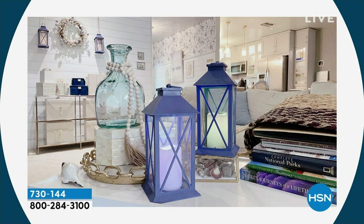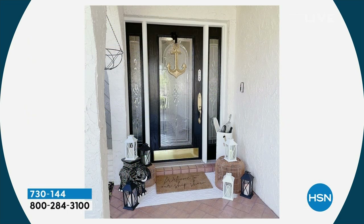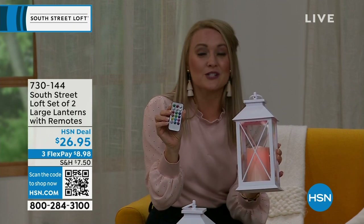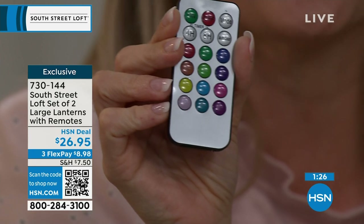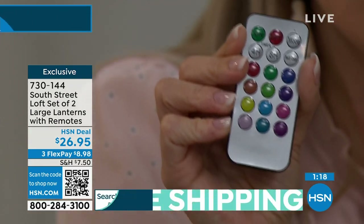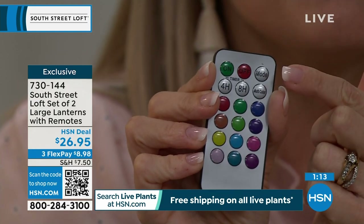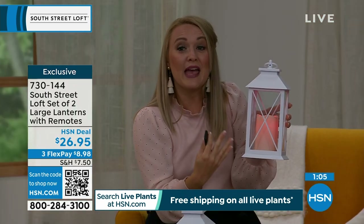Here they are on a coffee table — perfect if you have young children or pets who can't be around real flames. You can also use them on a covered porch area flanking a walkway. They're primarily for indoor use, but you can use them outside under a covered porch or even take them camping using the built-in loop on a shepherd's hook. The remote has a gazillion features — timer options of 4 or 8 hours, steady or flicker mode, and multi-color mode that cycles through all 12 colors.